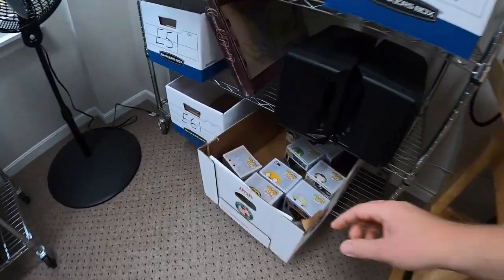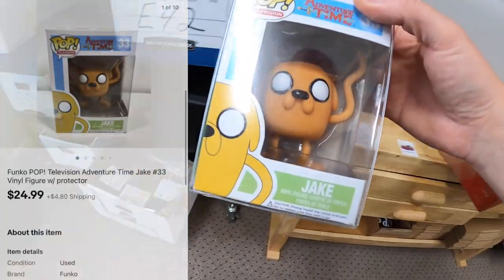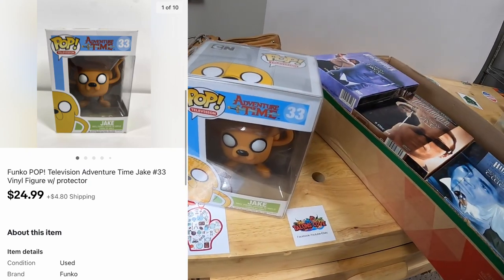Sold another Funko Pop down here in E6 — it is Jake from Adventure Time. That sold for $24.99 plus shipping.